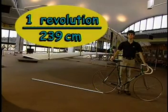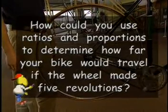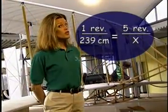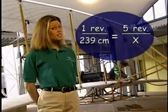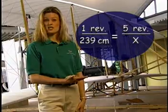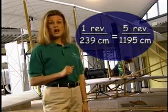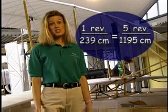One revolution to 239 centimeters. When you find ratios, you're also using proportions. A proportion is a number sentence, or equation, that states that two ratios are equal. How could you use ratios and proportions to determine how far your bike would travel if the wheel made five revolutions? Set up a proportion like this: one revolution to 239 centimeters equals five revolutions to X, which is the unknown distance. By cross-multiplying, we can see that the wheel would roll 1,195 centimeters in five revolutions. Notice that the fraction ratios are equivalent.